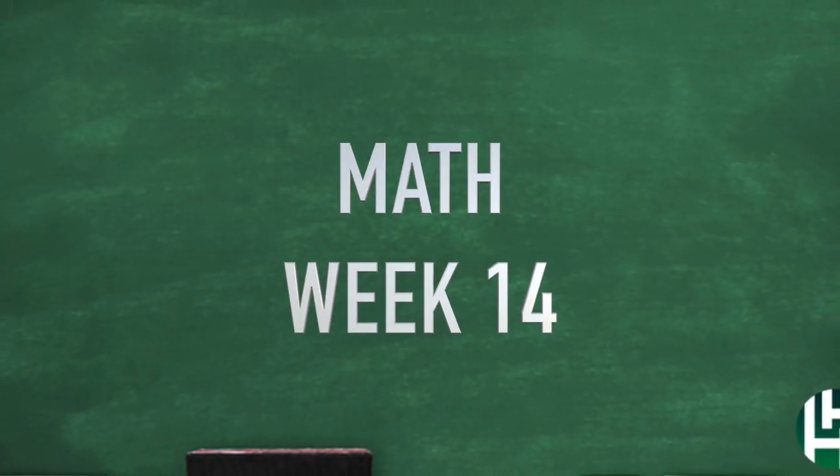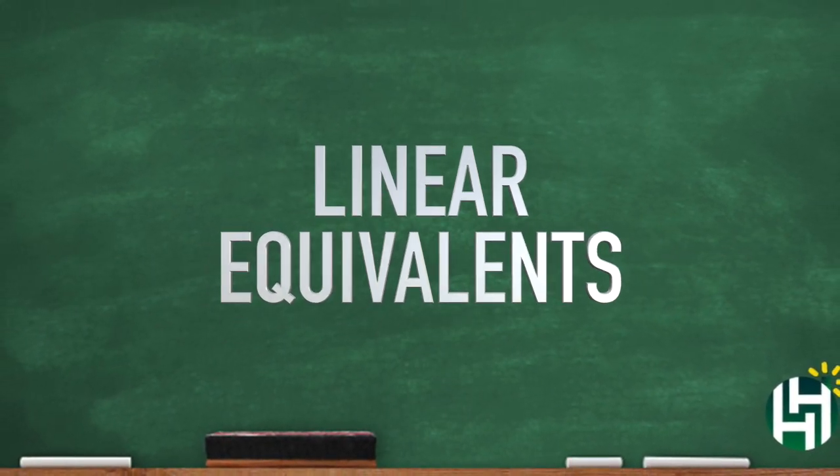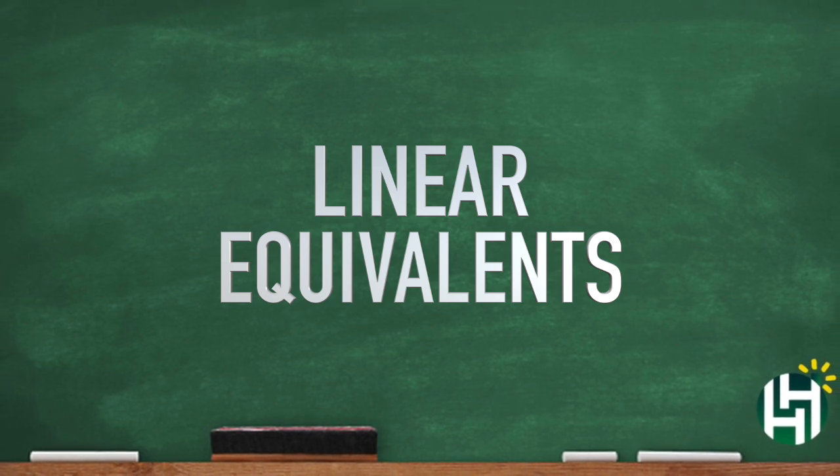Wouldn't it be easier if we just switched to the metric system? I'm sorry I brought it up. Anyways, thank you for checking it out. Week 14 math — let's get on to Week 15. I'm out, bye.